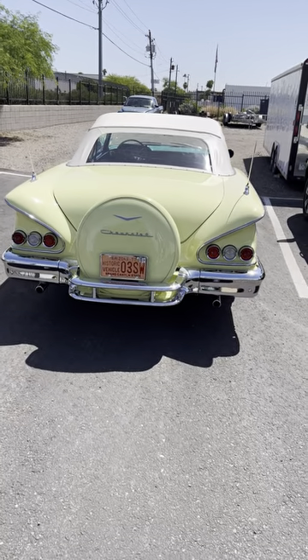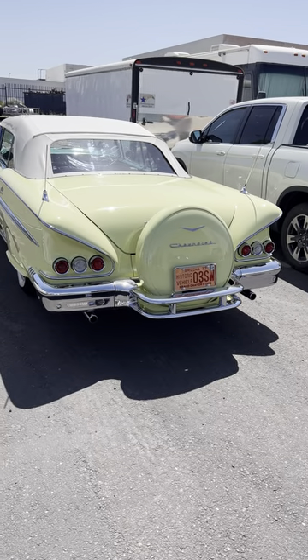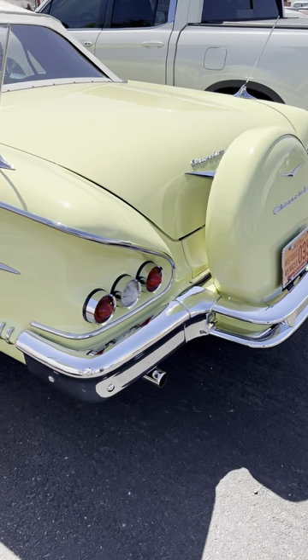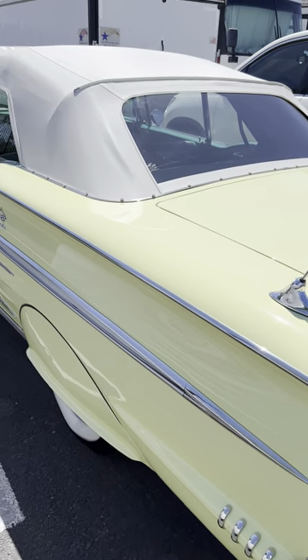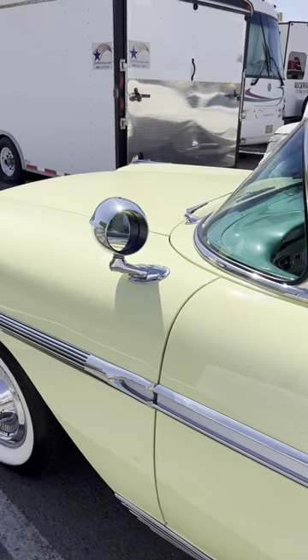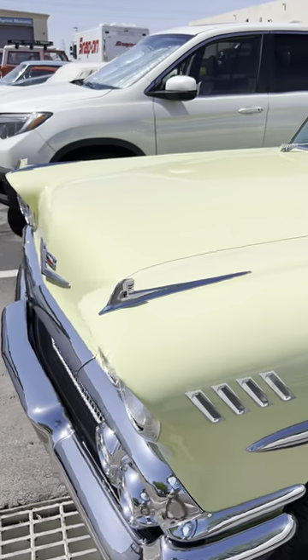What we're looking at here is a 1958 Chevrolet — a very unique year. It has the continental kit on the back, the three-light Impala treatment. This is the first year of the Impala, and there's your emblem right there. This car is looking really in top, top condition.